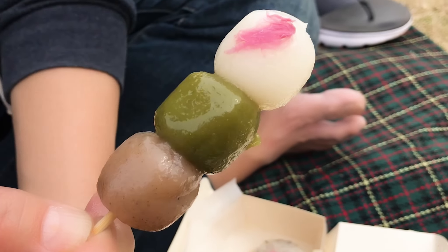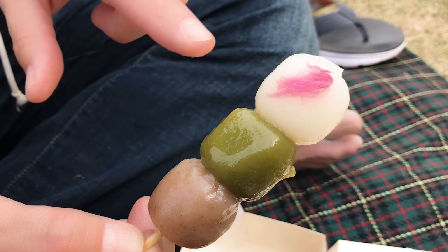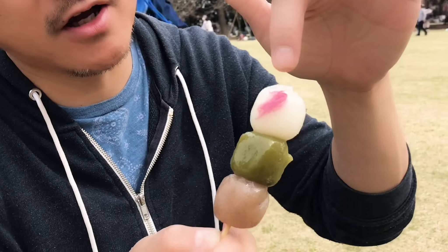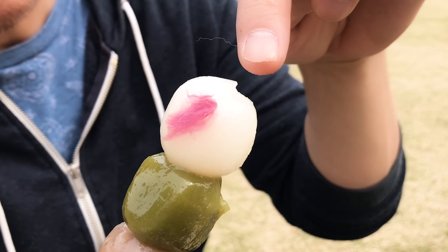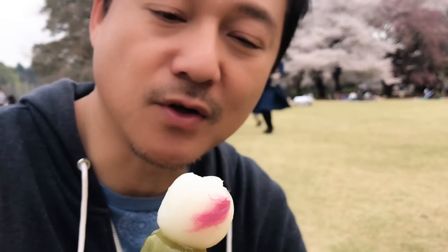Finally from the same store, this one is the Hana yori dango. Dango means mochi on a stick — a lot of people ask me what dango is, and that's exactly what it means. It's simply mochi on a stick; if it's not on a stick it's no longer dango. The top one is decorated with a preserved sakura petal.